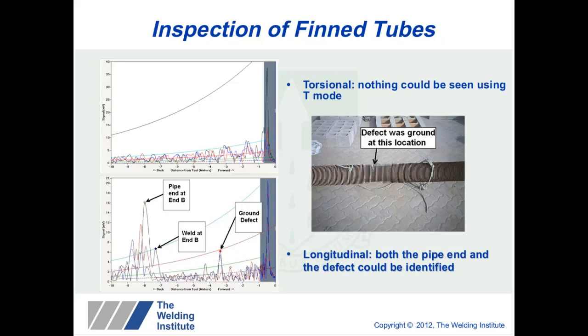A recently developed application is the inspection of fin tube, which also illustrates how different wave modes propagate. In this application, steel fins are welded to the external surface of the pipe and used in furnaces. When using torsional wave mode, the twisting motion means it will not propagate because of the fins. However, using longitudinal wave mode, you can clearly see the weld, the pipe end and the defect along the tube. A tool is now being developed to provide in-service inspection of this type.